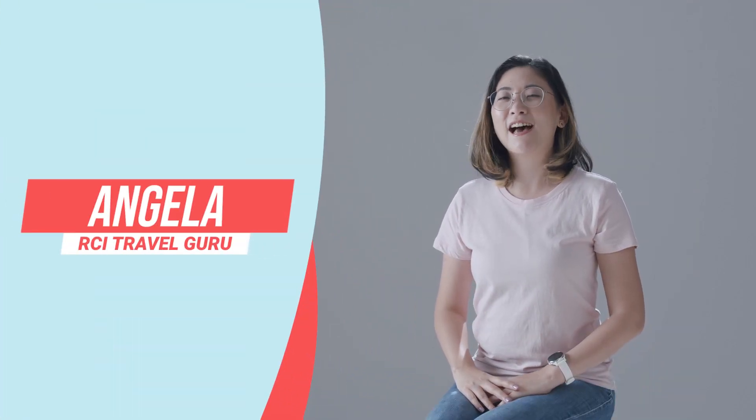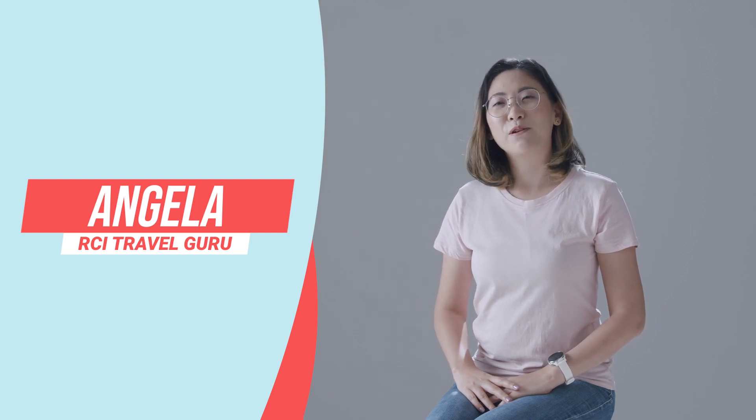Hello, I'm Anjala, I'm a RCI travel guide. Today, I'll be your travel guru to introduce South Korea.